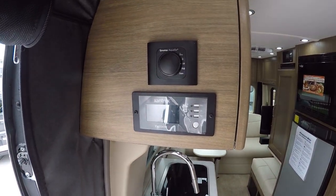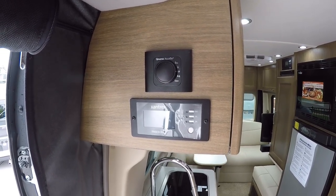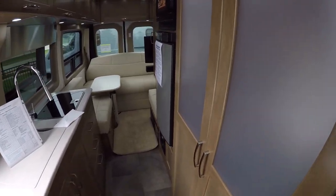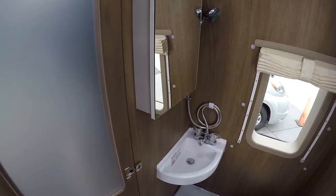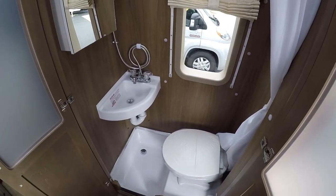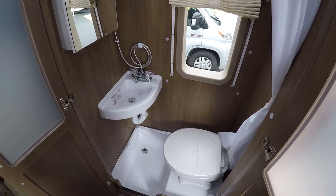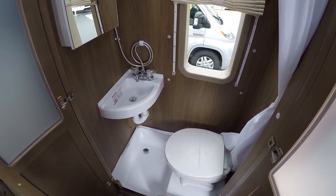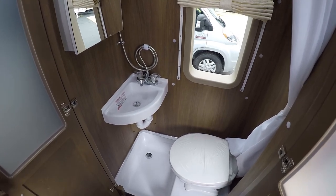We have the Truma AquaGo, which gives you a consistent 104 degrees at the tap, thanks to that recirculating pump. The bathroom has a nice sink, medicine cabinet, porcelain bowl, and foot-flush toilet — very nice and open. It doesn't overdo the bathroom given the front living setup, and you're probably not going to be spending a ton of time in there anyway.